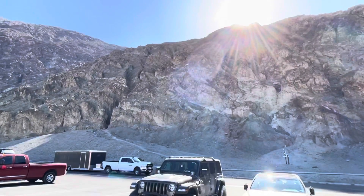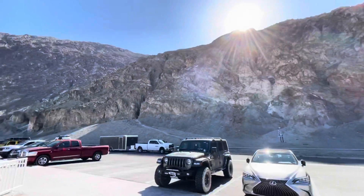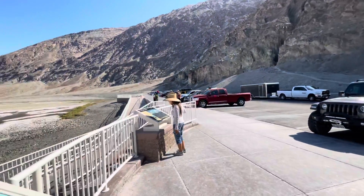Pretty close to the sun. It says sea level — way the heck up there. And this is even lower.